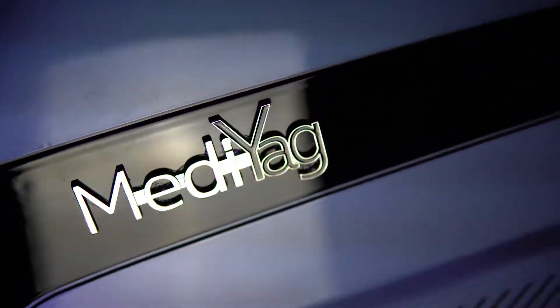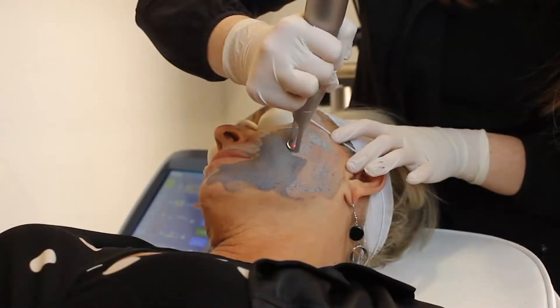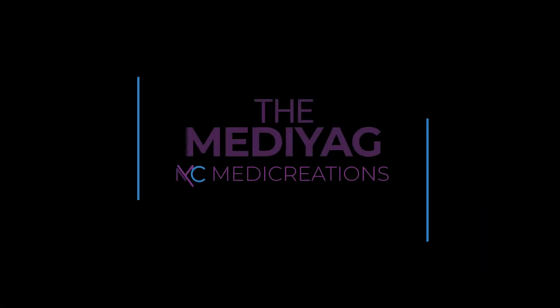An unparalleled tattoo removal system and an excellent option for facial rejuvenation, the Medi-Yag is the practitioner's choice for high-intensity laser treatment. The Medi-Yag represents decades of refinement and high-energy aesthetic science. It's easy to learn, highly customizable, and carefully engineered to deliver exceptional outcomes.